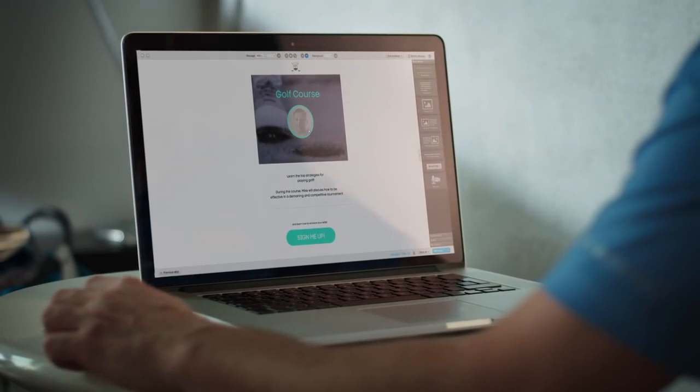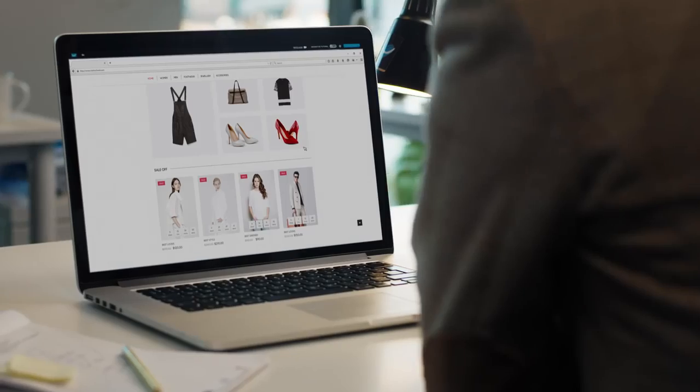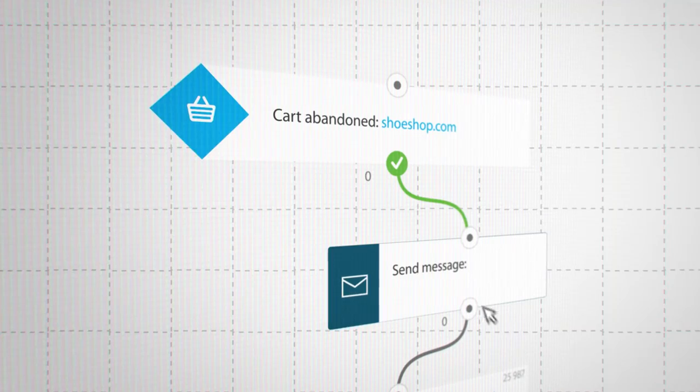Go a step further. Create automated follow-up campaigns that deliver engaging content exactly as you planned it, and sell for you round the clock while you just sit back and relax. Build complete customer journeys with powerful marketing automation, e-commerce tools, scoring, tagging, and segmentation.